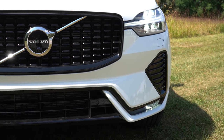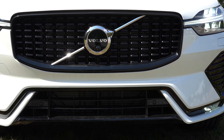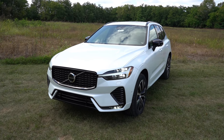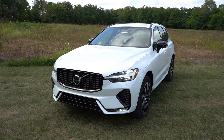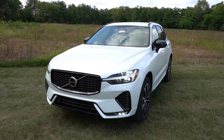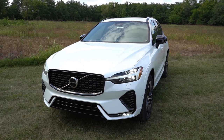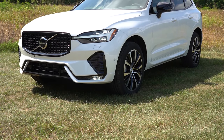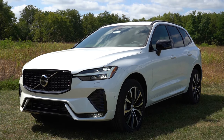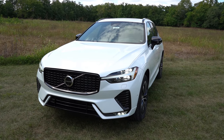Up front, you can choose a bright or dark theme — gloss black or satin aluminum accents. You get LED headlights with LED Thor's Hammer daytime running lights in typical Volvo fashion, plus automatic high beams that dim when oncoming traffic is detected and return to high beams when the road is clear. Down in the bottom corners there are LED fog lights as well — not all SUVs get fog lights, and they rarely come as LEDs. Overall it's a timeless design.